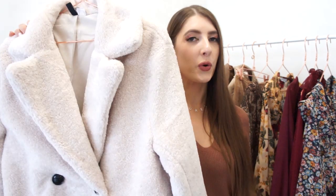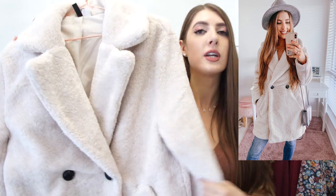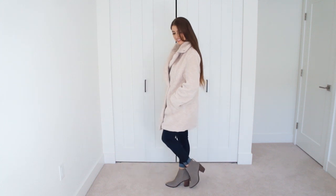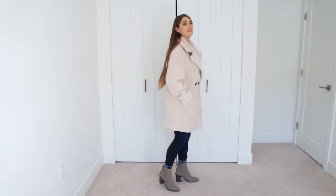Before we get to our fifth jacket, I'll be including a bonus jacket so don't go away just yet. The fifth jacket every woman should have in her fall wardrobe is a statement jacket — and this is really whatever is statement for you. For me, I really like a faux fur or a teddy coat. This one is from H&M — I shared it in part two of my pre-fall H&M haul. It's in a really pretty light beige color with gorgeous black contrasting buttons. I have quite a collection of faux fur jackets and I really look forward to wearing them during the fall season.